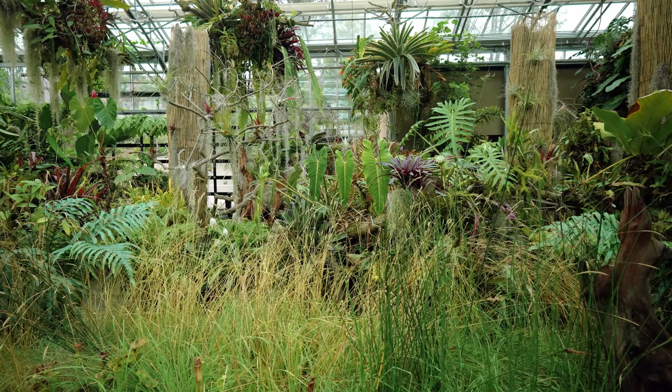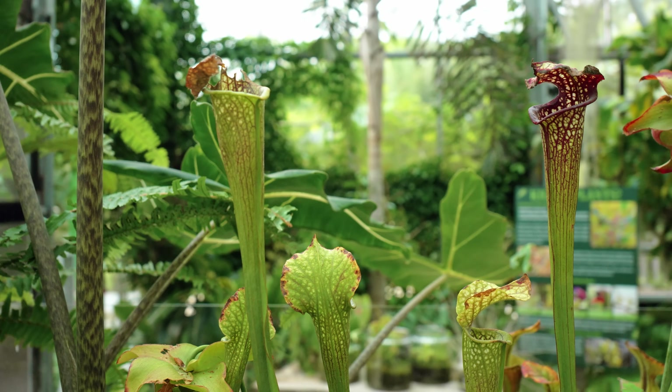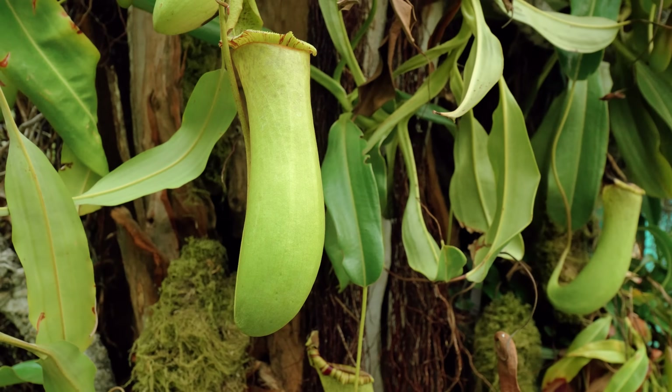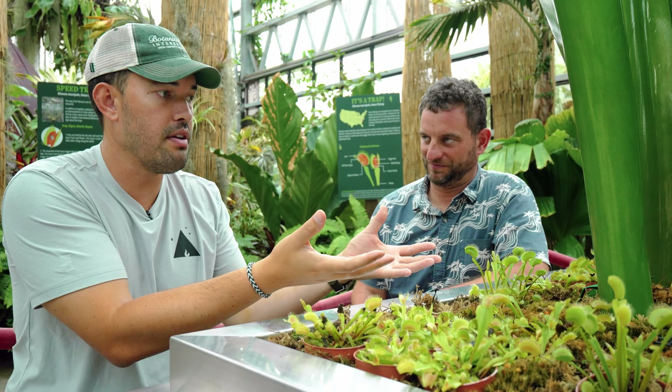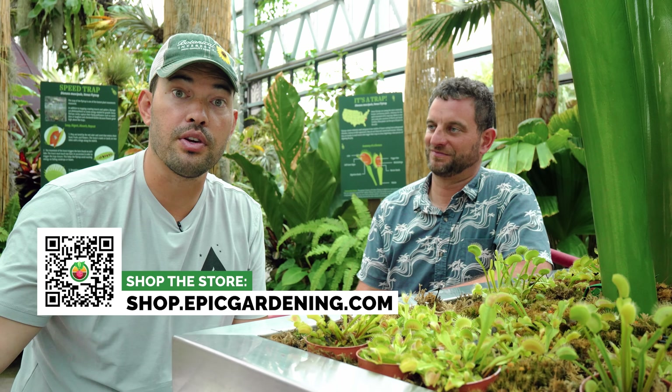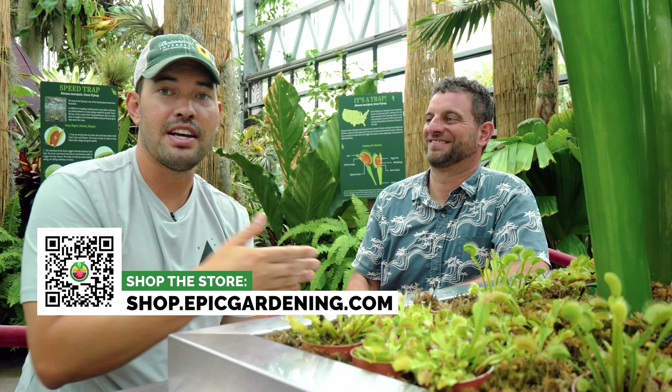There's so much to know about carnivorous plants - absolutely fascinating. The through line for me, as mostly an edibles gardener, is to study the plant, study where the plant came from, look at it, observe it, and then that will help you infer how to care for it. You can use that not only with carnivorous plants - and I'm probably going to build a carnivorous terrarium now - but with all the other things you grow. Thanks for having us, Ari. Good luck in the garden and keep on growing.